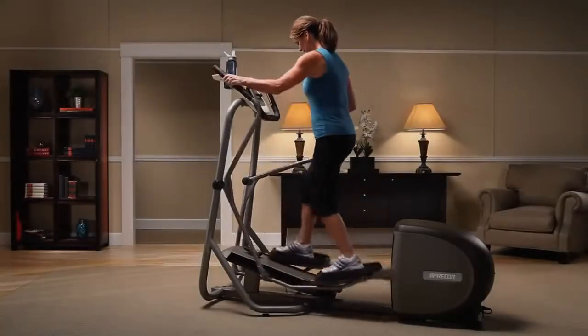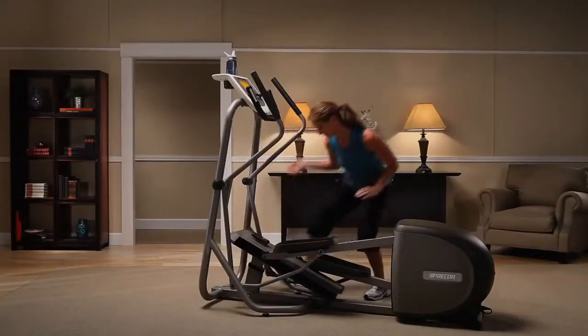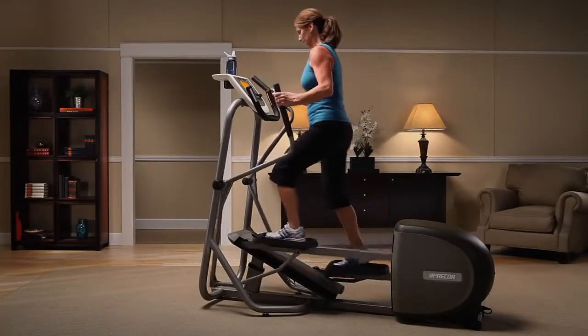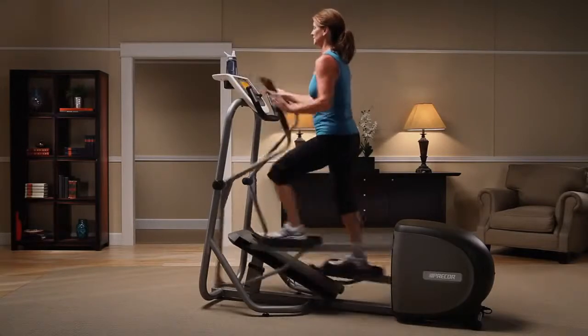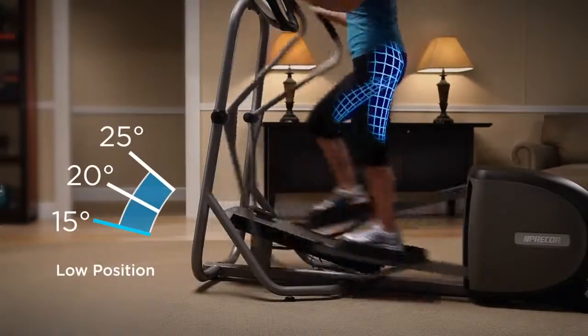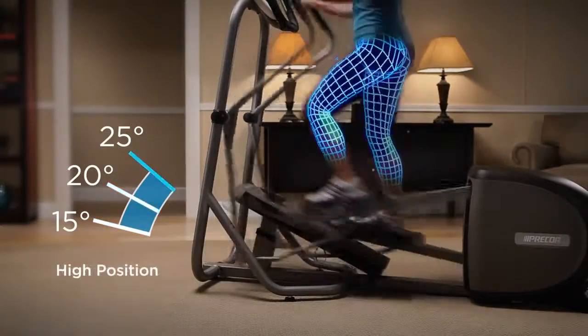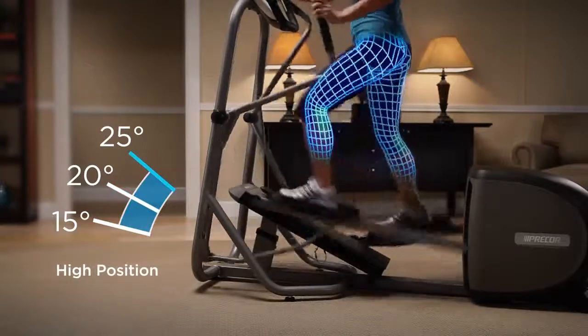Our patented cross-ramp technology lets you alter the height and shape of your elliptical footpath in order to engage different lower body muscles. Both offer manual adjustment of the cross-ramp angle to three positions. Set it to the low position to work your hamstrings and glutes. The medium position focuses on your glutes. On high, you work all lower body muscles.